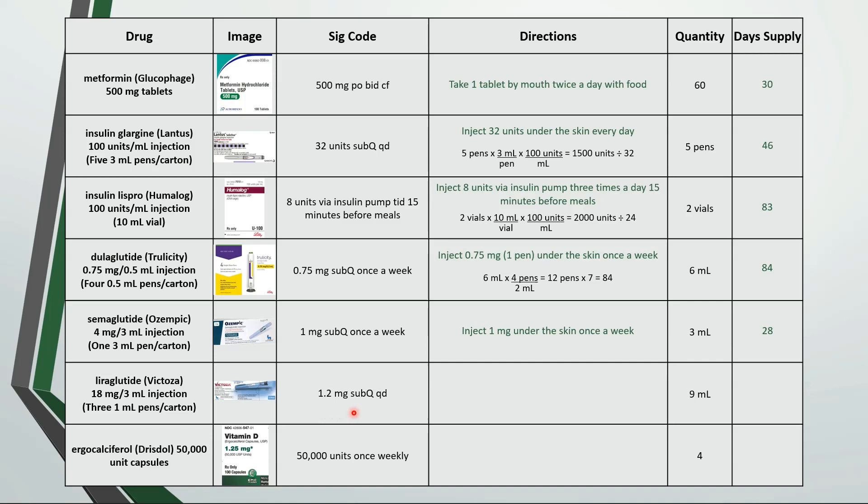This is inject 1.2 milligrams under the skin once a day. We can use the strength of the medication as a conversion factor to get the total milligrams. That works out to a total of 54 milligrams. Divide that by 1.2 to get a 45 day supply.